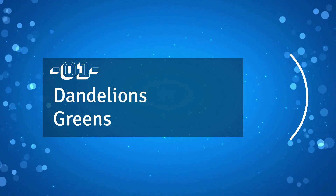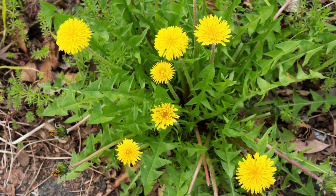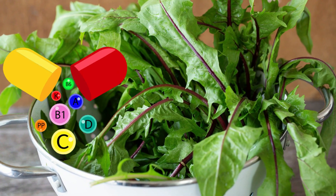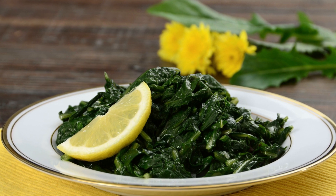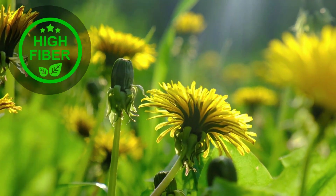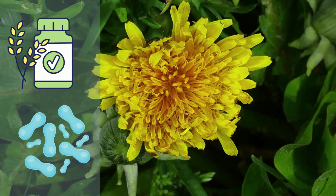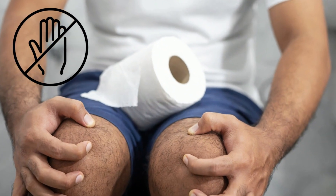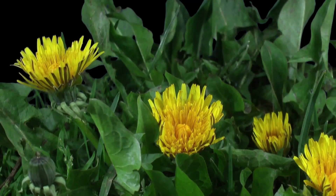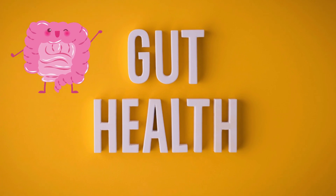Number 1: Dandelion greens. Did you know that dandelions, commonly found in your front yard and often regarded as a nuisance, can actually be useful? The greens of dandelions are packed with nutrients and can be consumed either raw or cooked. Among these healthy nutrients is their high fiber content, with a significant amount coming from inulin, a type of prebiotic. This fiber can help ease the symptoms of constipation, boost the immune system, and promote the growth of beneficial gut bacteria, making dandelions very effective in improving your overall gut health.